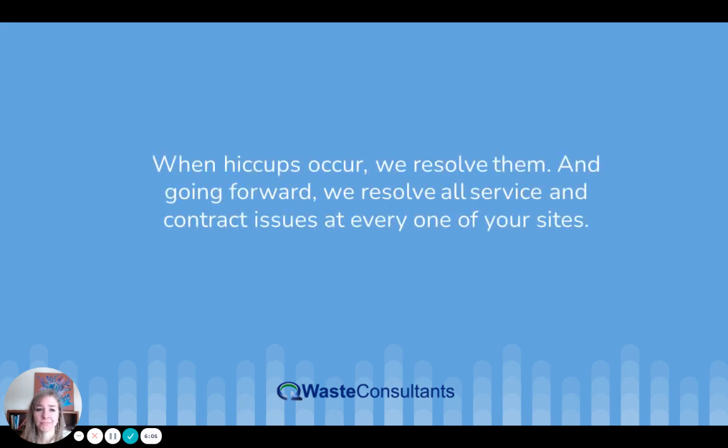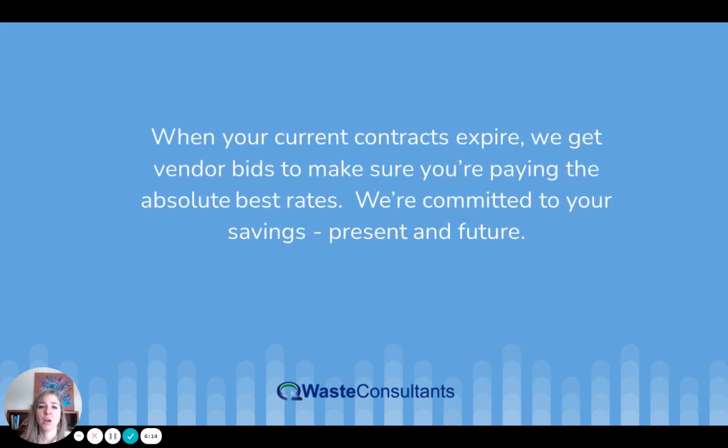When hiccups occur, we resolve them, and going forward we resolve all service and contract issues at every one of your sites. You can completely offload that responsibility to us. When your current contracts expire, we get vendor bids to make sure you're paying the absolute best rates. We're committed to your savings, present and future.